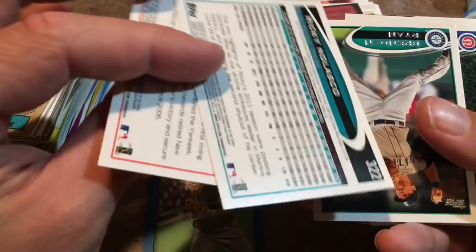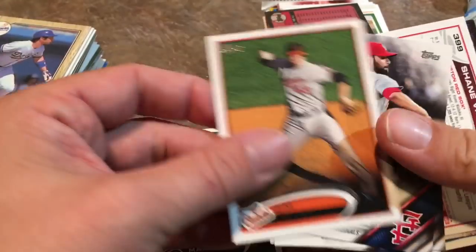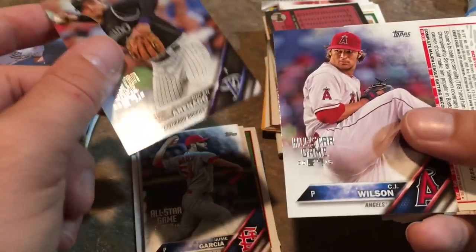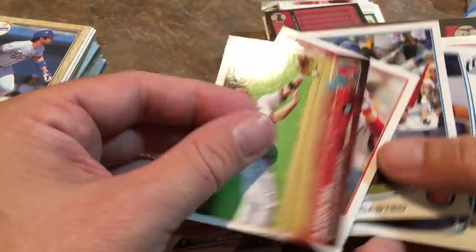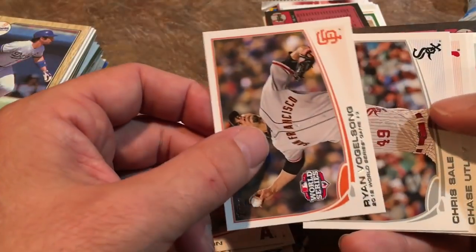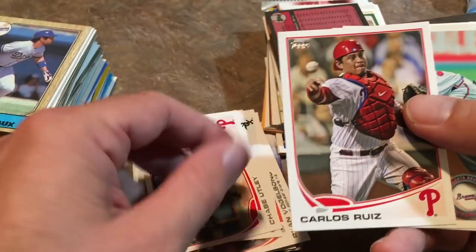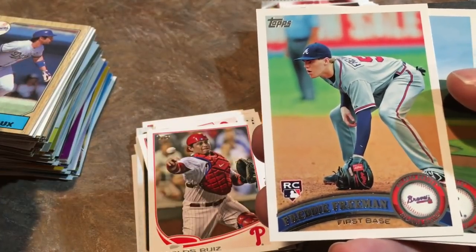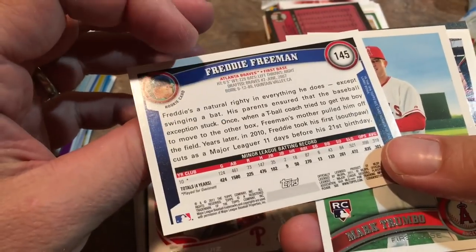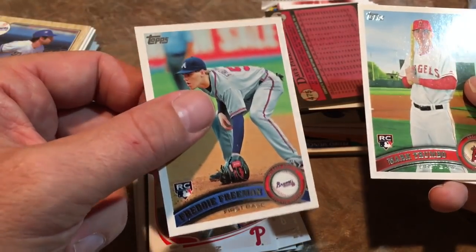Brendan Ryan, Marlon Byrd, Jim Johnson. Jaime Garcia is still around and pitching. Nolan Arenado — that's a nice one. CJ Wilson. Another Starlin Castro — that's the second Castro I've received, the same exact card. R.A. Dickey, CJ Wilson, Ryan Vogelsong, Chris Sale. Chris Sale is on track to be a future Hall of Famer if he keeps it up for another five years or so. Freddie Freeman rookie card — whoa, that is a nice one! That's the best one by far. 2011 Topps. And a Mark Trumbo rookie card right after that.